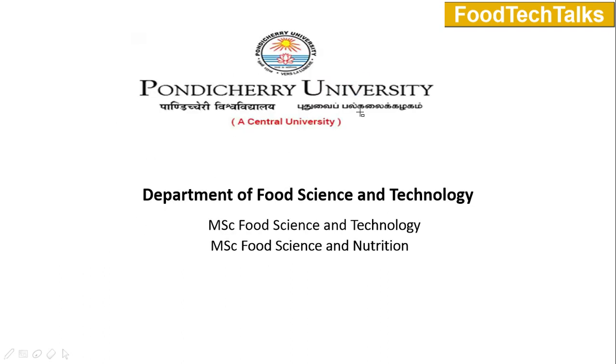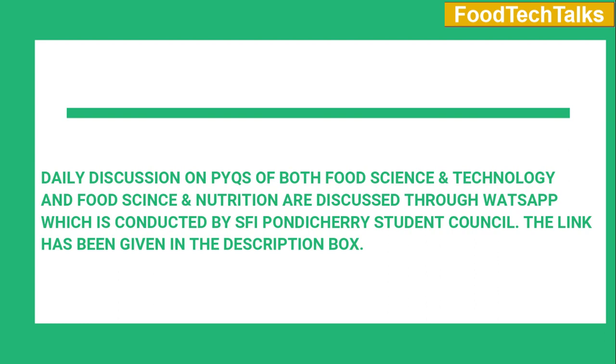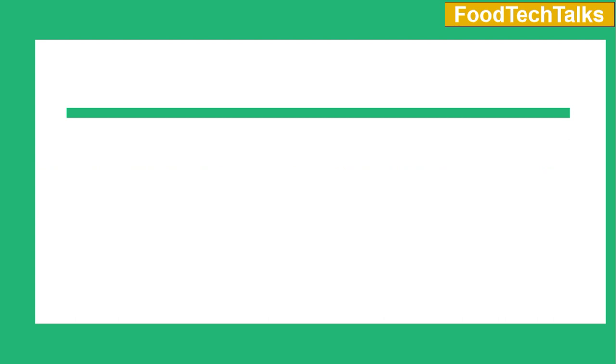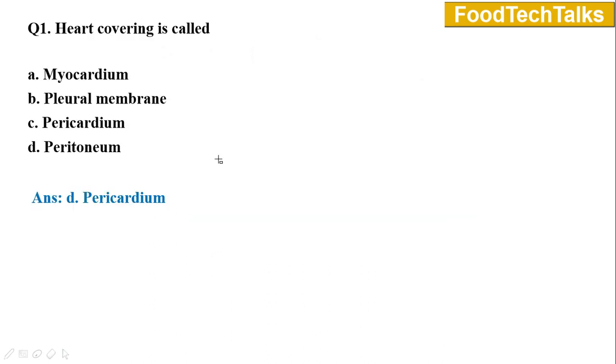Pondicherry University is a central university recognized by UGC. The Department of Food Science and Technology of the university offers two courses: MSc Food Science and Technology and MSc Food Science and Nutrition. Admission to these courses will be through the entrance exam conducted by the university. In this video I will be discussing the previous year questions on Food Science and Nutrition, so let's get started.